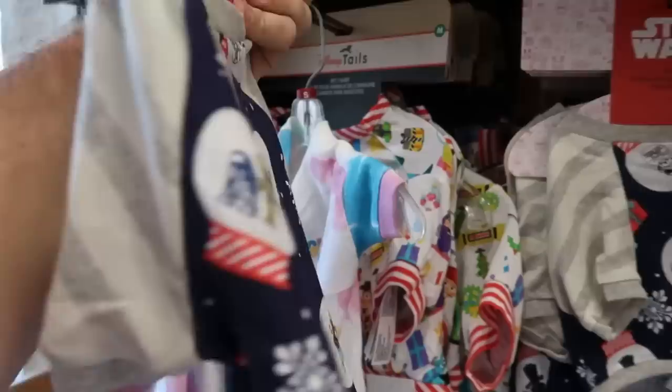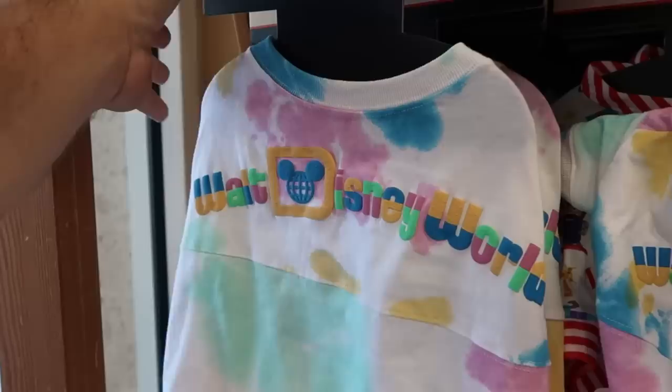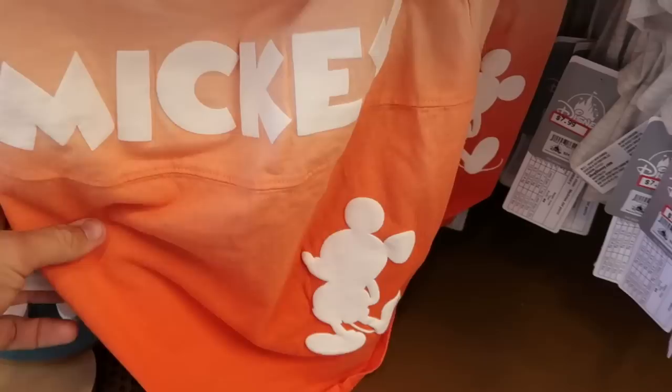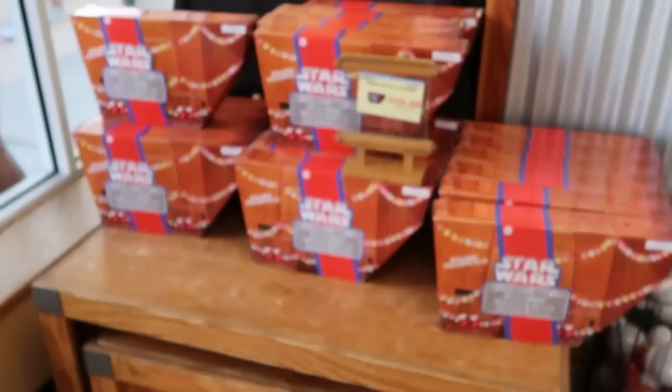As soon as you come into the Character Warehouse, they have some fun Star Wars Christmas shirts for dogs with little snow globes — those are $7.99 marked down from $25. Over here is a really fun beer jersey that actually says Walt Disney World on the back side. Look at all the different colors — these are $14.99 marked down from $40. They also have one with Mickey Mouse, saying Mickey, with Mickey on the bottom — another really fun pet spirit jersey, also $14.99 marked down from $40.